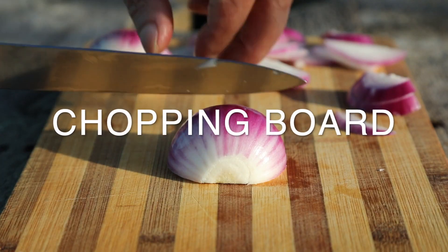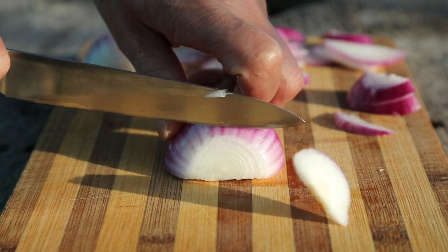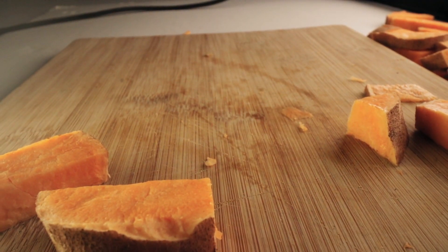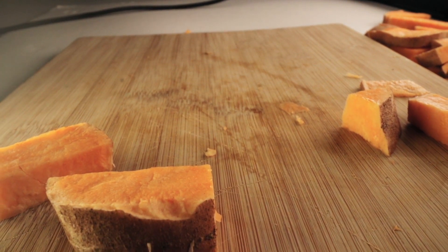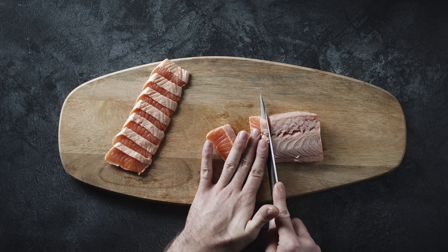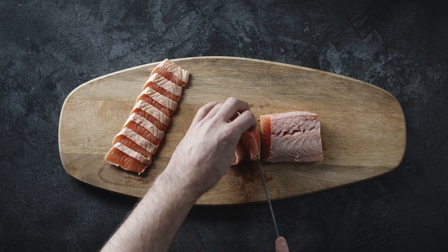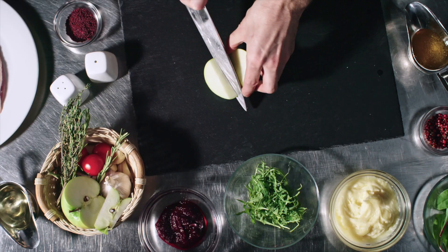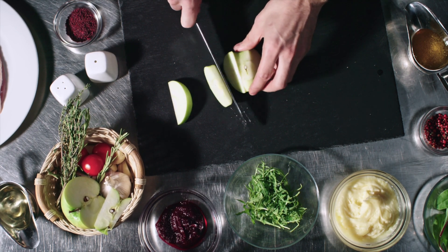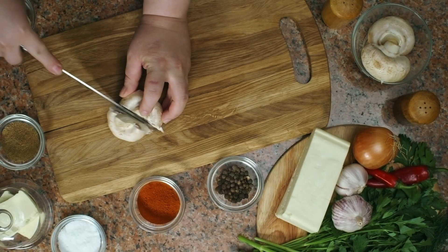Speaking of knives and chopping, the next thing you need is a good chopping board. There are plenty of types and shapes and sizes in the market, but we find that a good thick wooden board is the best when it comes to a multipurpose utensil. But if you feel like splurging a little, we would recommend getting a silicon one as well. Wooden boards are more sturdy but silicon boards are more wash-friendly and of course lighter to move around the kitchen.